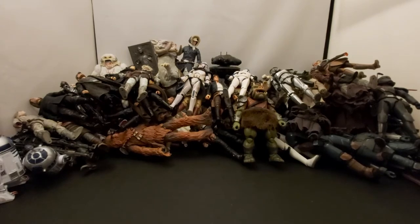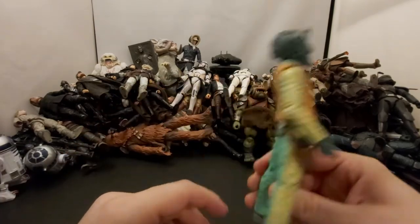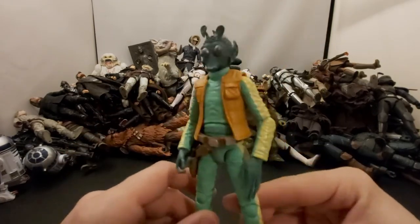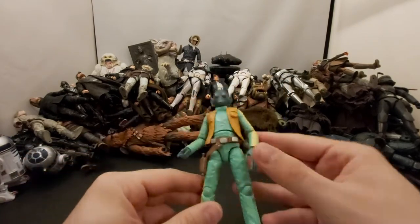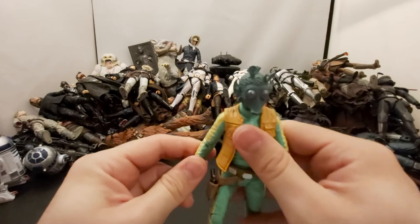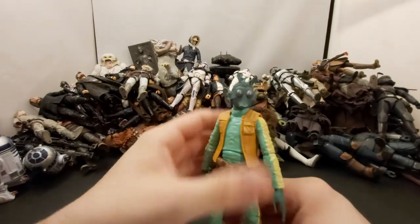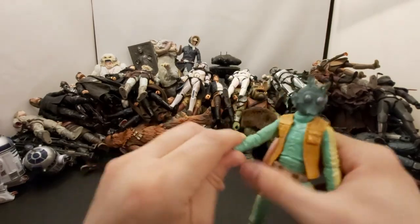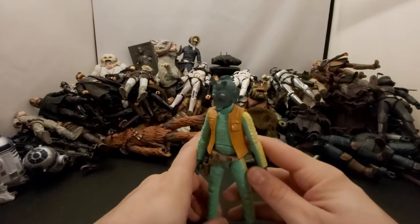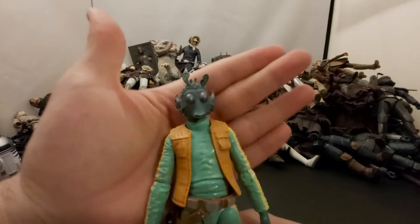Next we've got Greedo — this might actually have been the first Black Series figure I ever got. Him and Han Solo from A New Hope I remember getting, selling, and then rebuying. This isn't the one that came with the cantina, just the standard orange box, but still a great figure to this day.